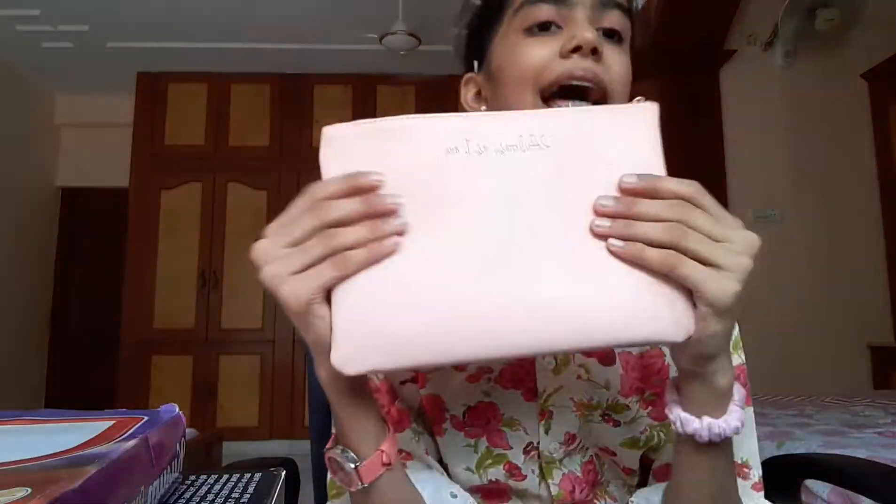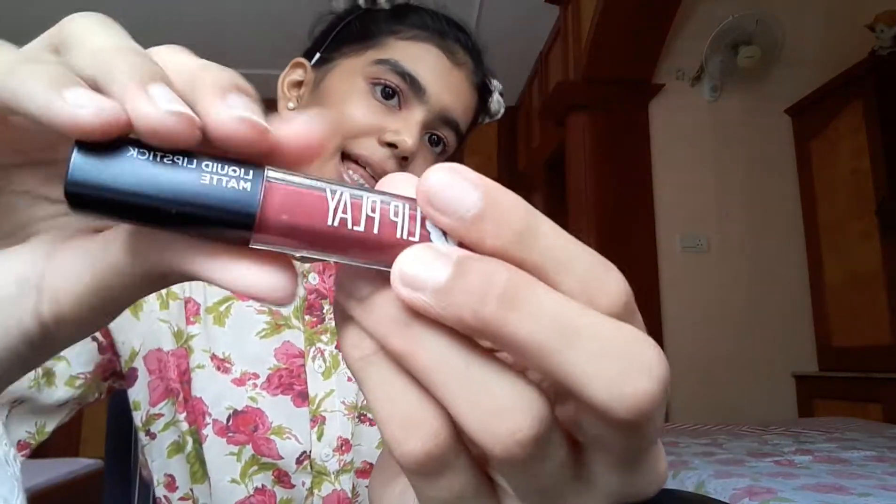I'll be right back after I put on the highlighter. So guys, I use this palette, this mirror — you don't really need to care about the mirror — and these brushes which come in a pouch. Now I'm going to use this lipstick. It's kind of a dark lipstick but I'm going to apply a really light coat.